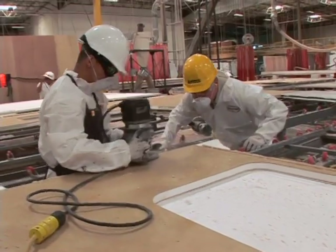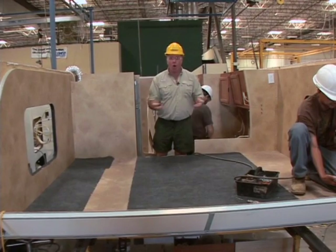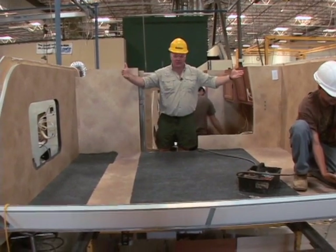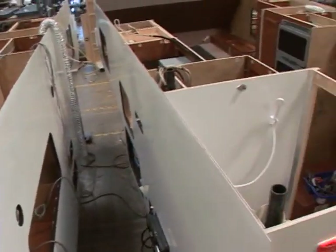We've seen the way the walls were made, we've seen the cabinets constructed, we've seen how the foundation all comes together. Now you get to see putting all those pieces together — beginning to look a lot like a Lance camper, isn't it?